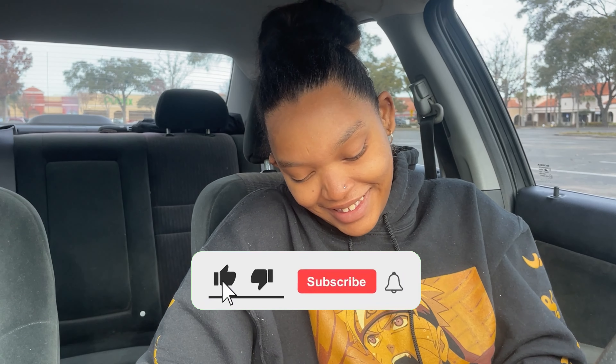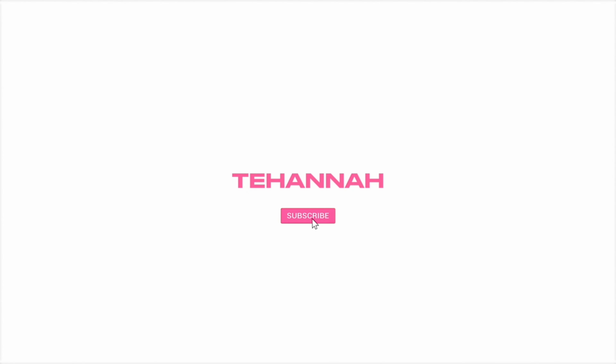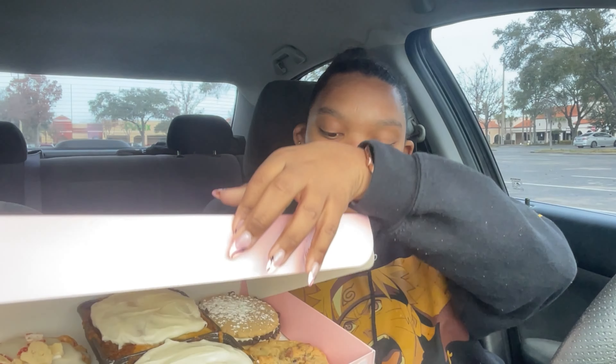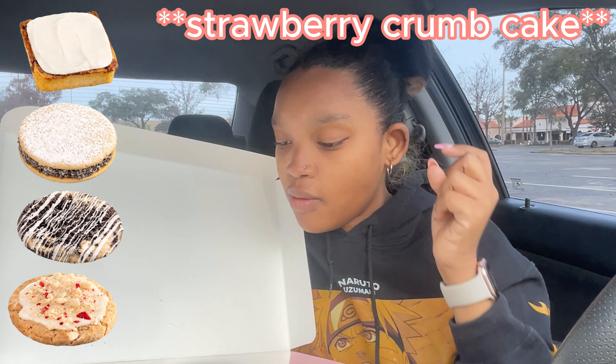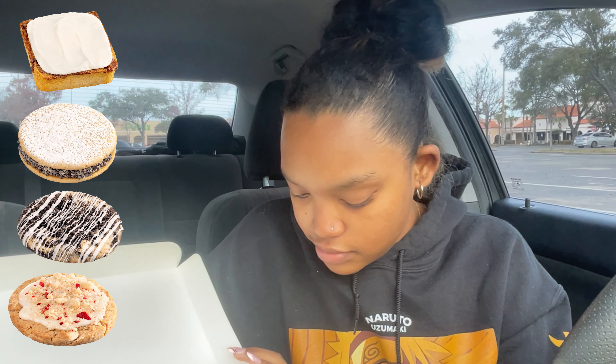Good morning y'all, welcome to Crumble Monday! We've got our crumble of the week — two cinnamon squares, cannoli, chocolate chip, cookies and cream, and strawberry cake. Does that look like a pop tart on top of it? Y'all see the pop tarty piece? We're gonna get into it — the pictures are on the screen. We're trying four flavors out of five because I didn't want peanut butter.